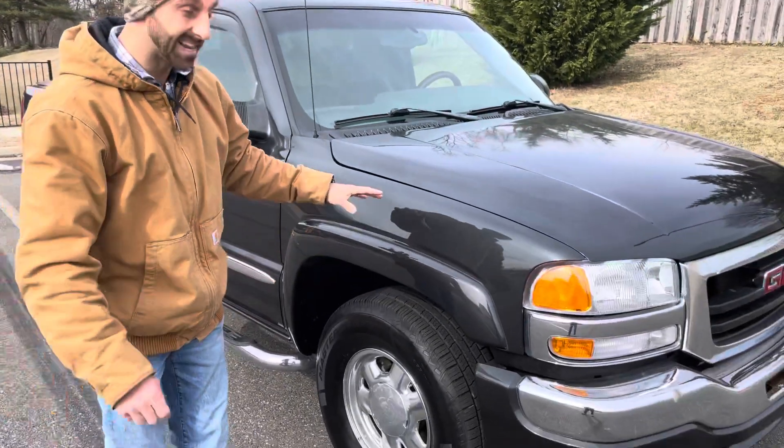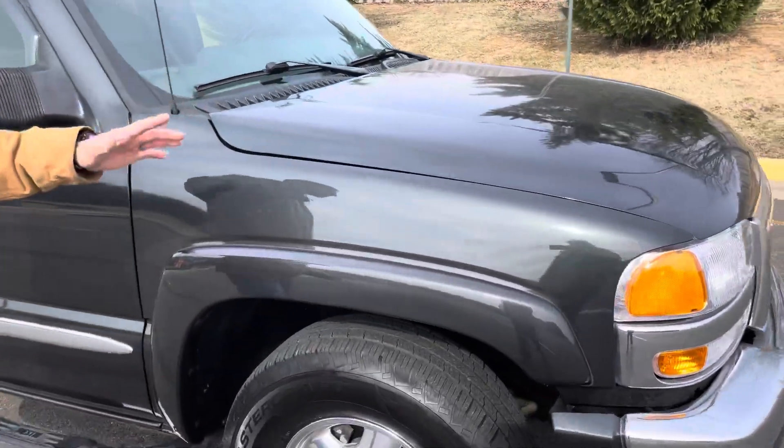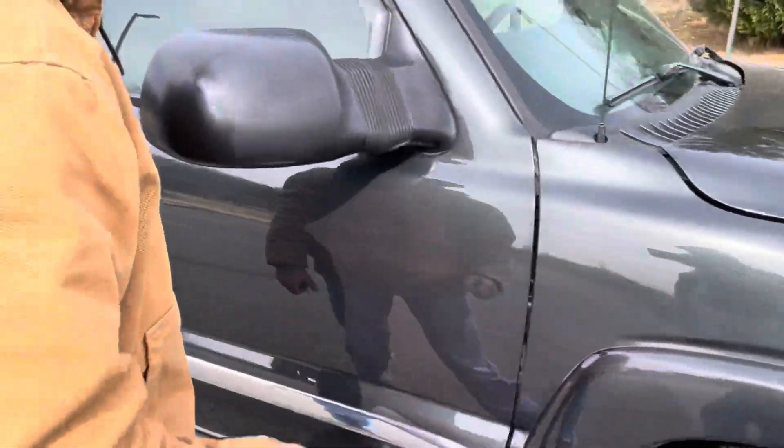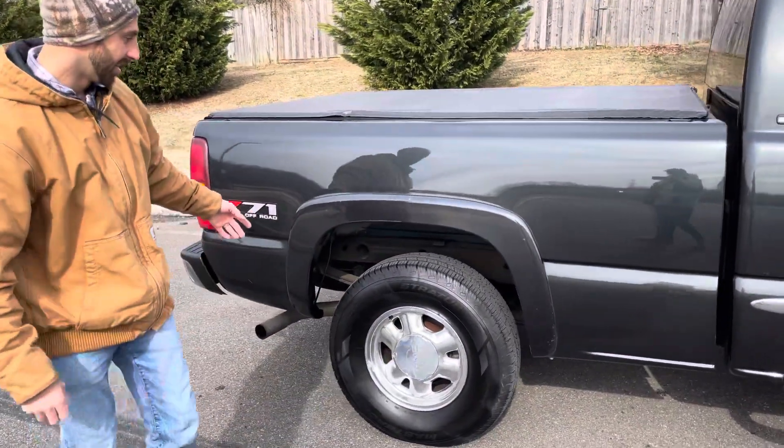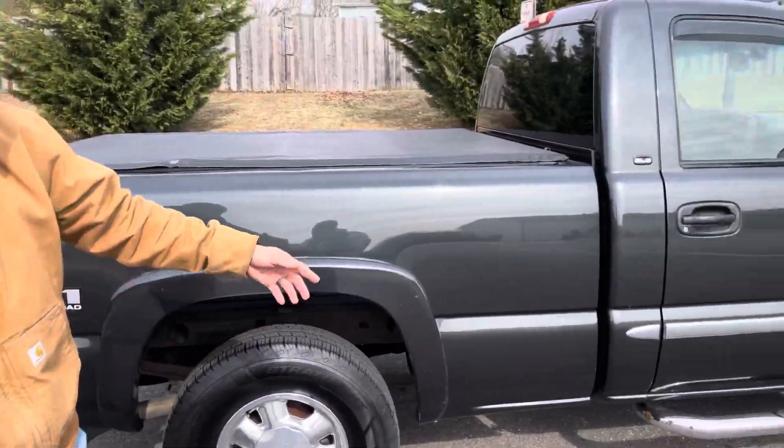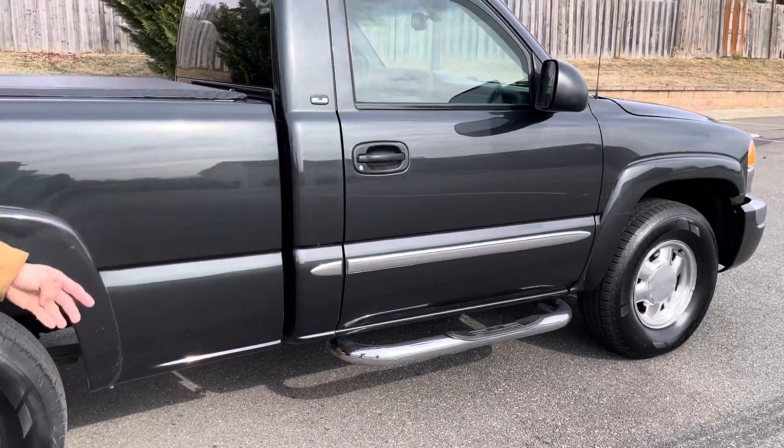They're super popular. Paint is absolutely — I would say close to flawless, because even the ones off the dealership aren't flawless. But look at the gorgeous metallic flake in the paint. We've got the extendable mirrors, Z71 package, and the tires are phenomenal. No rust at all — they're famous for the cab corners and rocker panels, but not in this situation.